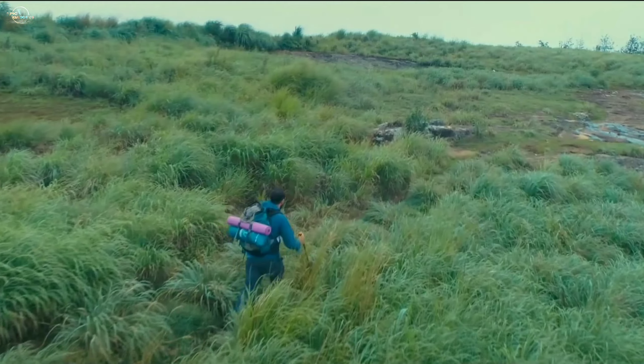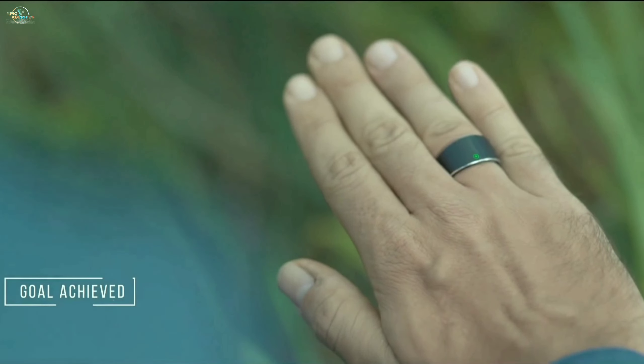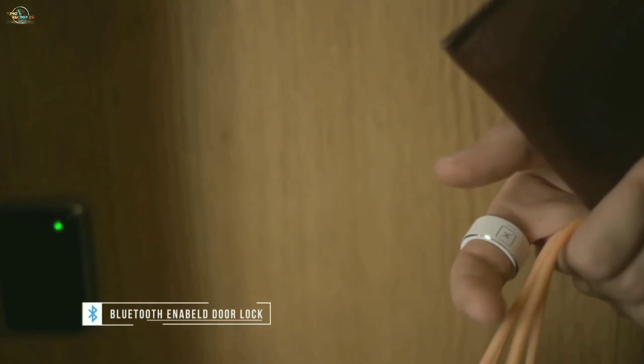Moreover, it keeps track of your steps, galleries, and notifies you when you achieve your daily goals. It is compatible with Siri and Google Assistant. Plus, it can be used to unlock your smart door using Bluetooth technology.